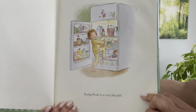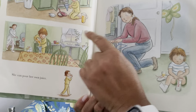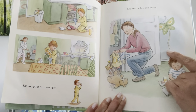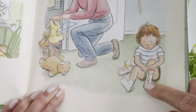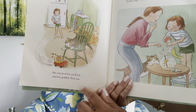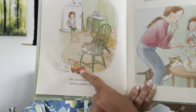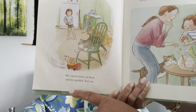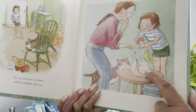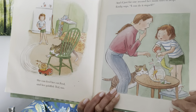Emily Pearl is a very big girl. She can pour her own juice — see her pouring her orange juice. And she can tie her own shoes. While there's her mummy hanging up her clothes, she can feed her cat Fred, and there's Fred with the bowl on a car — isn't that funny? And she can also feed her goldfish Ted, and she might be giving Ted a little too much food. And if just for one second her mom tries to help, Emily says, 'I can do it myself.'